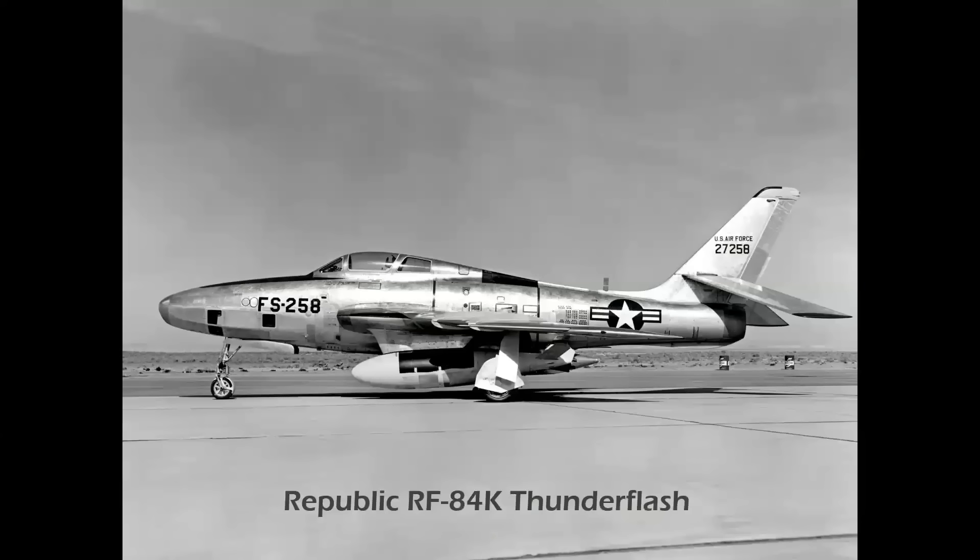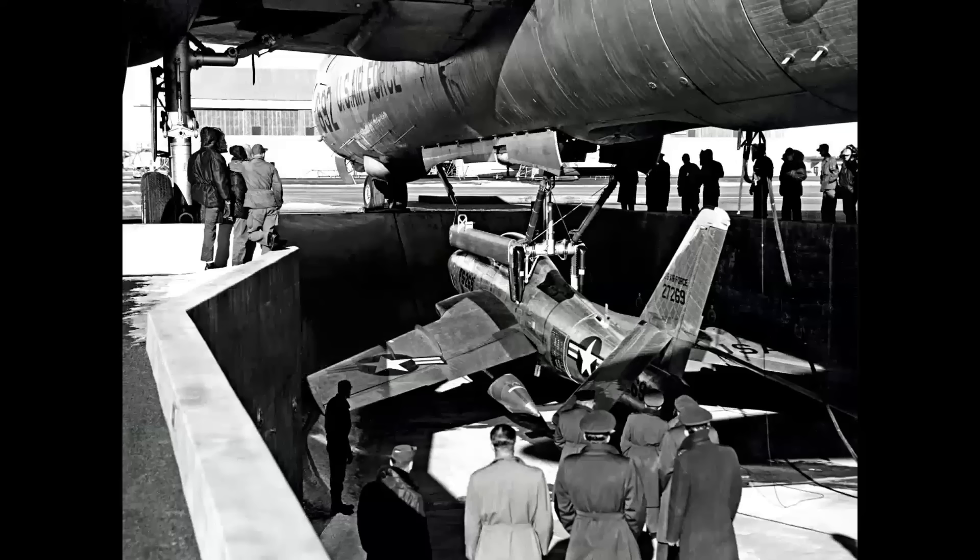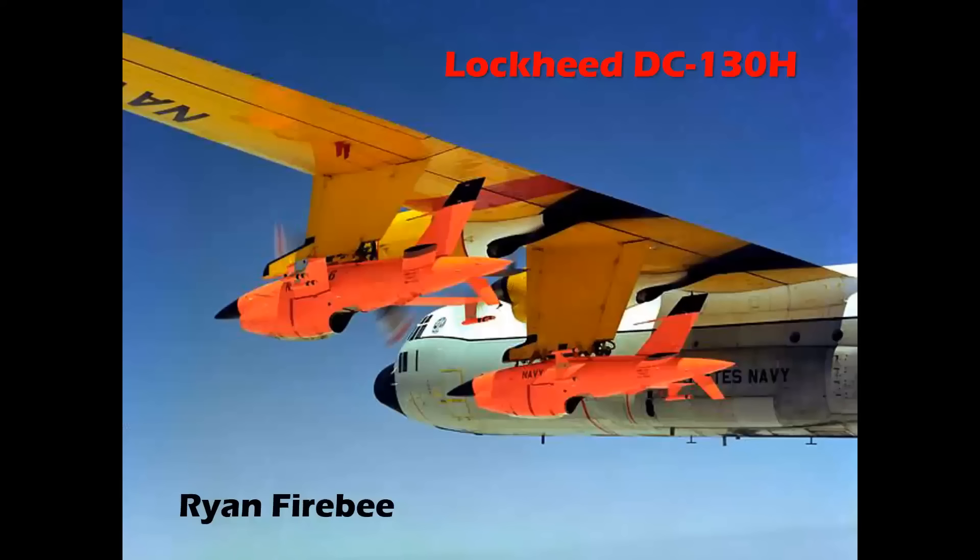The airplane used for limited FICON operations with the 99th Strategic Reconnaissance Wing at Fairchild Air Force Base in Washington was the Republic RF-84K, shown here with a dummy nuclear weapon. Here the Thunderflash is in its specially built mating pit at Fairchild in 1955. The short-lived FICON program was replaced by the high-flying Lockheed U-2 spy plane.